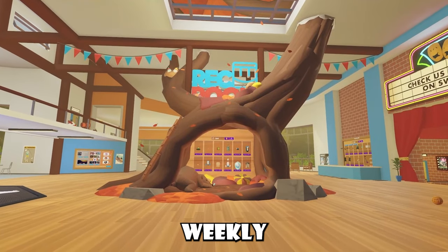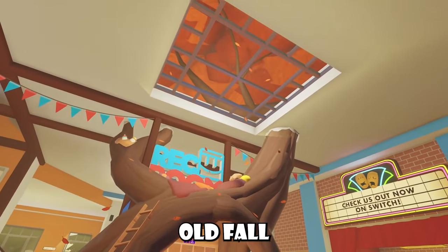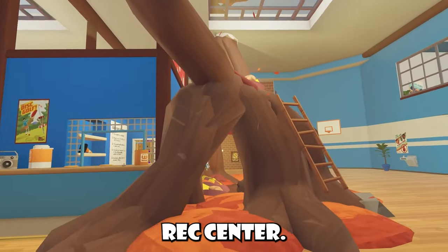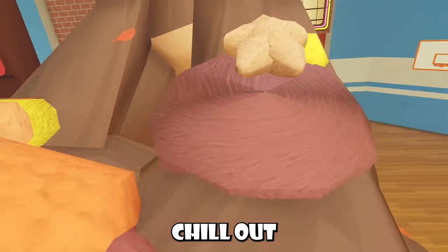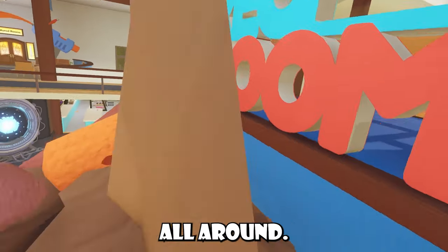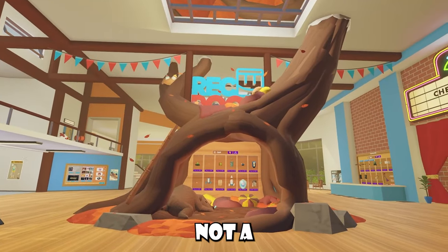We have a new weekly rotation inside the rec center. We just received this big old fall or autumn tree. Inside this tree, around the rec center, it's a pretty big tree. This is our pop-up shop, and you can even chill out on top of here and stuff. It's pretty cool. Nice decorations all around, and I do love just the inclusion of the season and stuff. Not a bad shop.